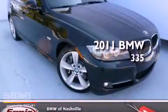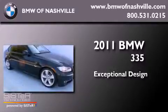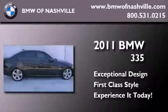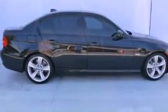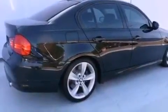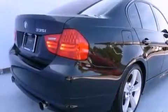This is a 2011 BMW 335. All of the following features are included: a power moonroof, heated front seats, a navigation system, high intensity headlights, and leather seats.